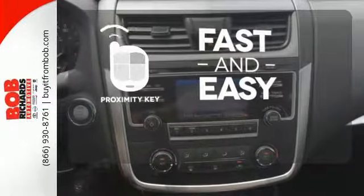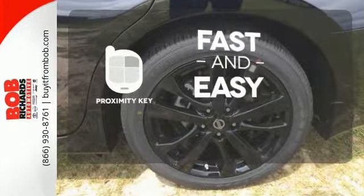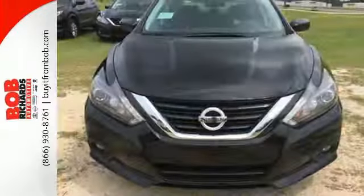Proximity Key allows you to approach your vehicle, get in, and start the engine, all without the use of a key. With a key fob, your car will simply respond to you and only you. This Altima will make every ride more enjoyable.